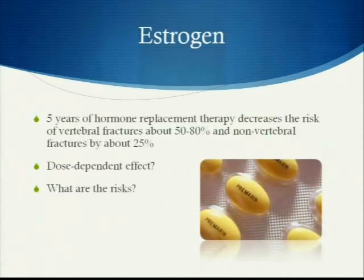Regarding estrogen, one study shows that five years of hormone replacement therapy decreases the risk of vertebral fractures by about 50 to 80 percent and non-vertebral fractures by about 25 percent. There are questions about the dose-dependent effect, what happens once you stop taking the estrogen therapy, and what the associated risks are.